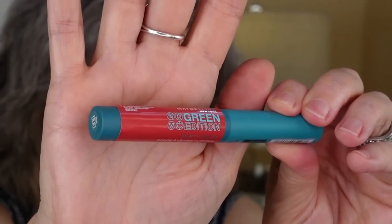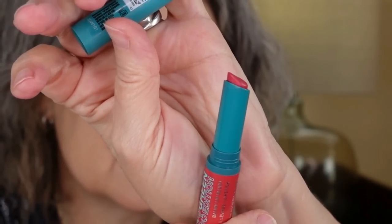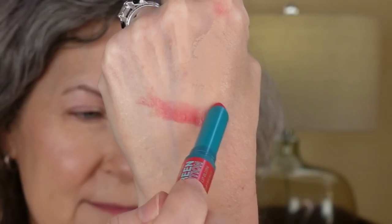Maybelline markets the Green Edition as a high percentage of natural origin ingredients. The Balmy Lip Blush has 93% natural origin ingredients — that's not necessarily important to me, but it might be important to you. It's described as a hydrating formula with mango oil. I haven't used mango oil on my lips before and so far I like it. It does not have an enjoyable taste and it does not have a bad taste, but it's not completely neutral — there is just a little something there. Probably because if you want your lip product to taste good, you have to add more artificial ingredients to mask the natural way that balms taste. I don't know, I'm not a chemist.